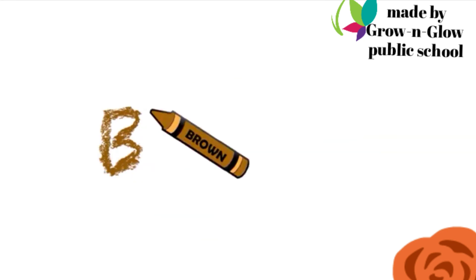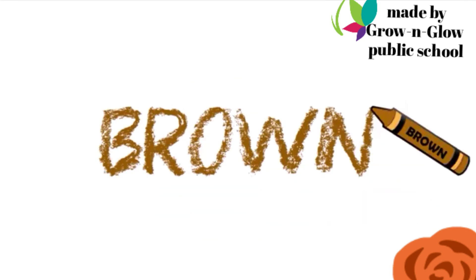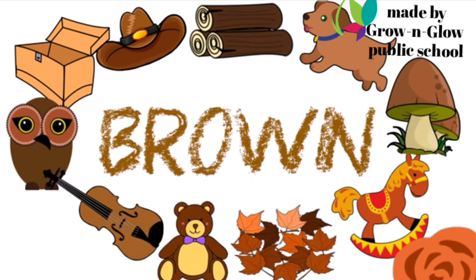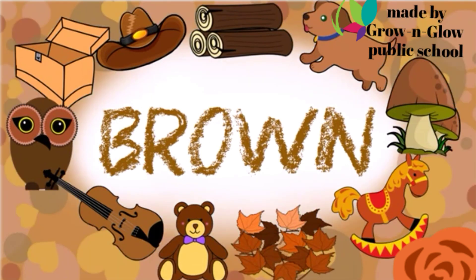Guess it — which color is this? Brown. B R O W N. Brown.